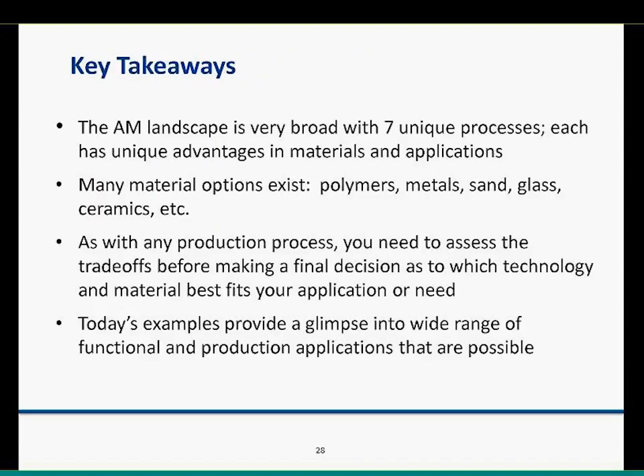As we wrap up, big key takeaways: the AM landscape is very broad with seven unique processes. Don't assume you know 3D printing — it has evolved quite a bit in just the last few years. Many material options are coming to market every day. It's critically important that if you're going to make an investment in this space, you need to dig into the tradeoffs of these different processes and actually get into the sub-families — even one or two levels below the families discussed today — to make a wise investment.